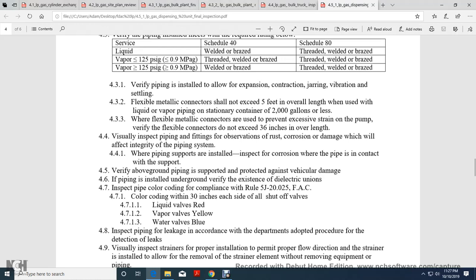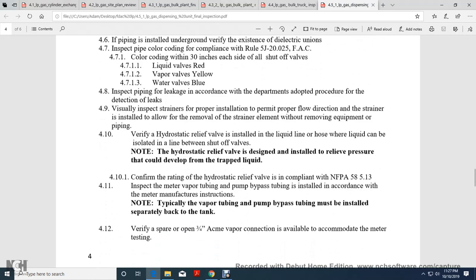Verify above-ground piping is supported with protection against vehicular damage. If piping is installed underground, verify existing cathodic electrical protection. Inspect piping color coding for compliance with Rule 5-J-20-0-25, Florida Administration Code: color coding within 30 inches of shell valves — liquid piping red, vapor valves yellow, water blue. Inspect piping liquid record for the Department of Tabs with leak detection lines, visual inspection strainer, and proper insulation per flow direction. Install with removal of strain or element of removed equipment.